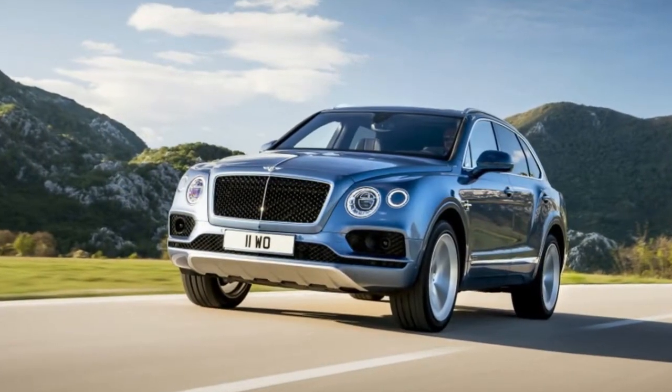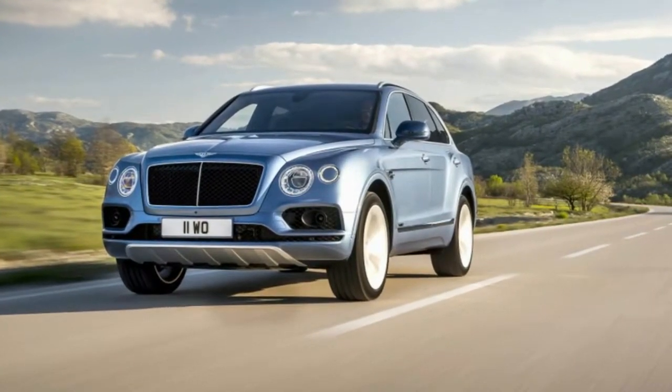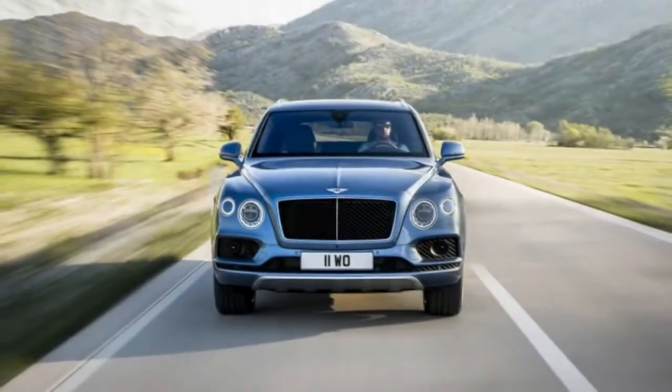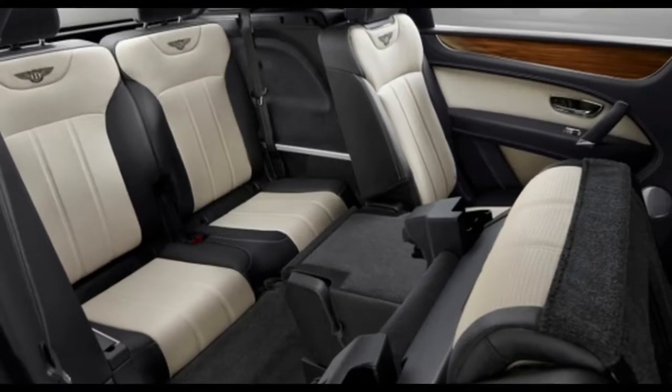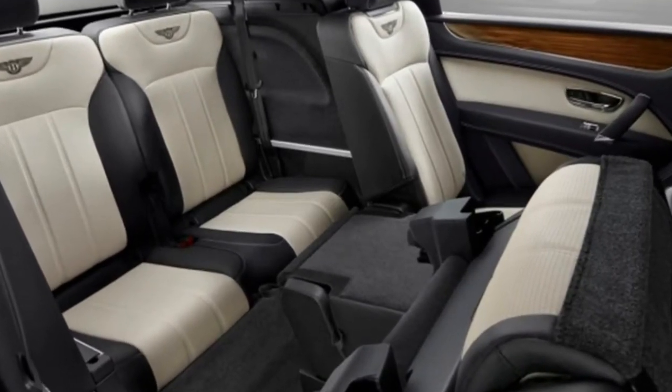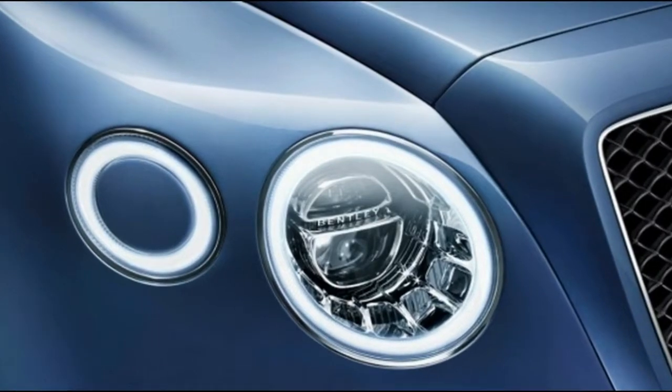Welcome to auto popular — extravagant and any grim. The Bentley Bentayga is a lavish SUV like we've never observed. The 2018 Bentley Bentayga's appearance makes guarantees about its inside that Buckingham Palace would experience serious difficulties following through on. Gratefully, the Bentayga's inside is out and out palatial.